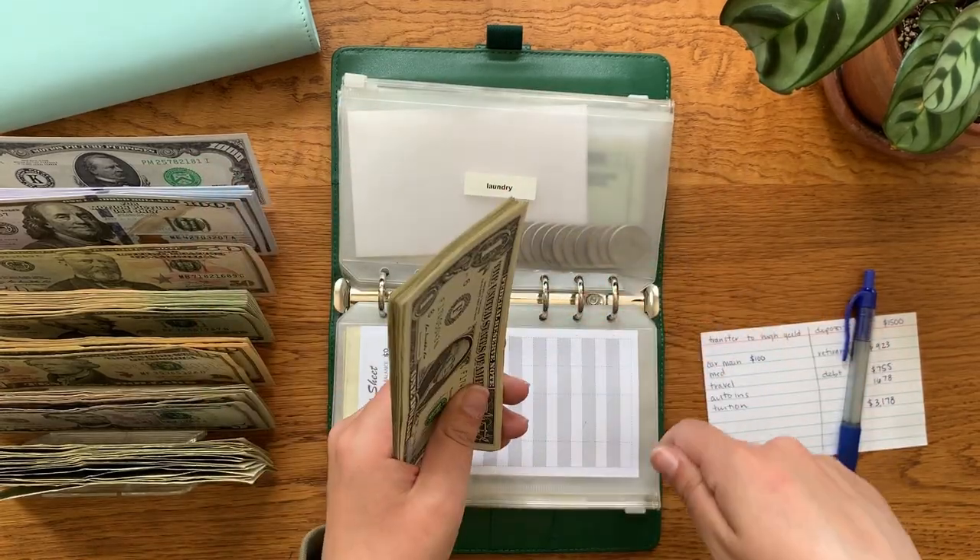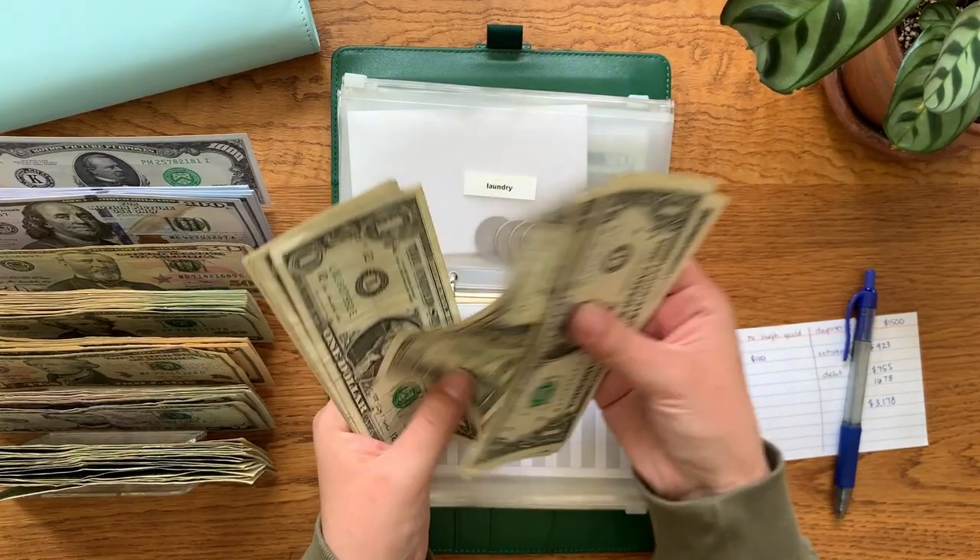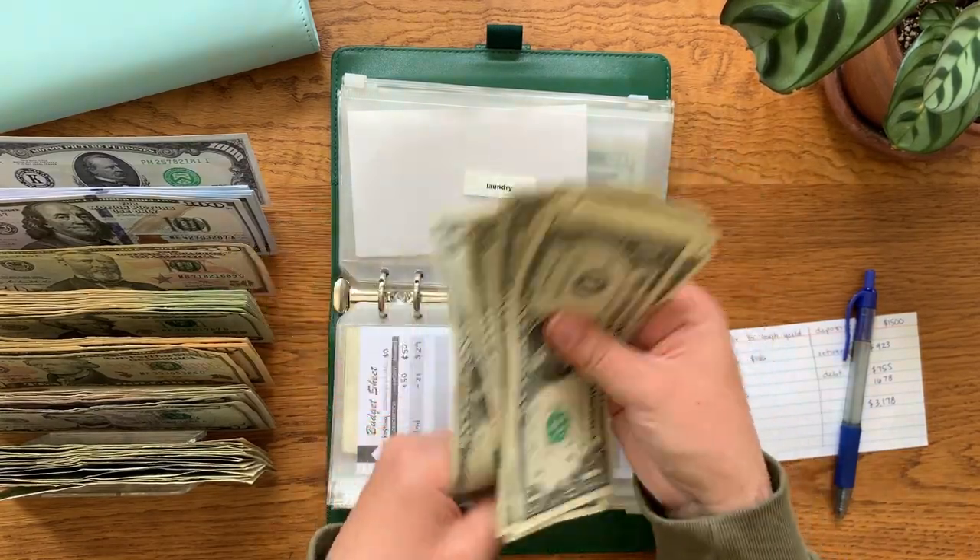Laundry should be at $14 — counting: $1, $2, $3, $4, $5, $6, $7, $8, $9, $10, $11, $12, $13, and $14.